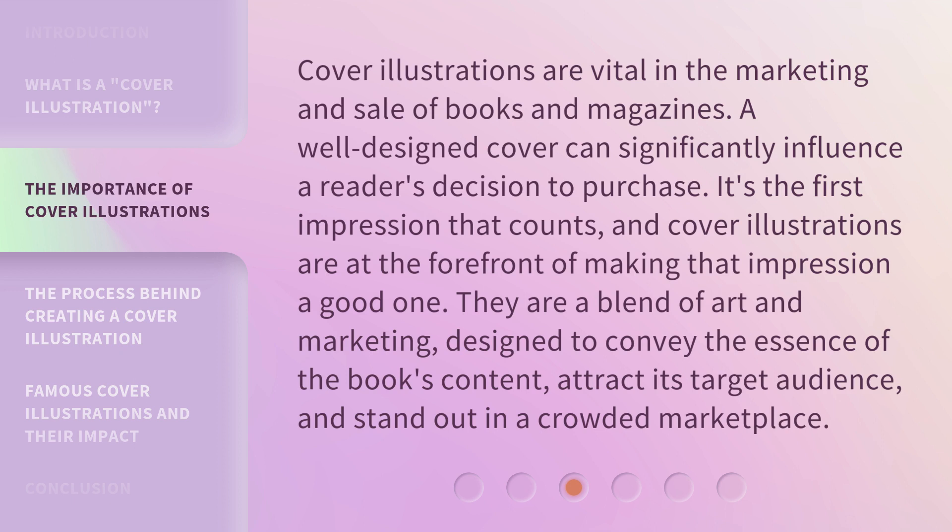Cover illustrations are vital in the marketing and sale of books and magazines. A well-designed cover can significantly influence a reader's decision to purchase. It's the first impression that counts, and cover illustrations are at the forefront of making that impression a good one. They are a blend of art and marketing, designed to convey the essence of the book's content, attract its target audience, and stand out in a crowded marketplace.